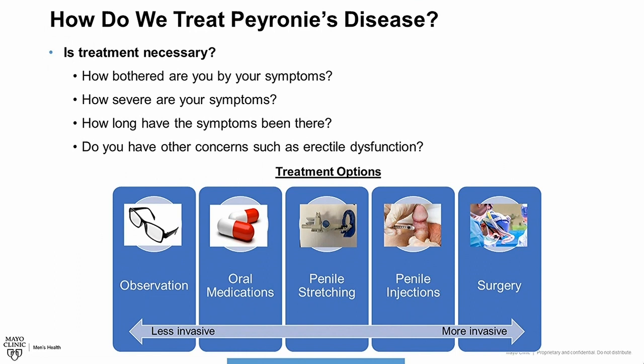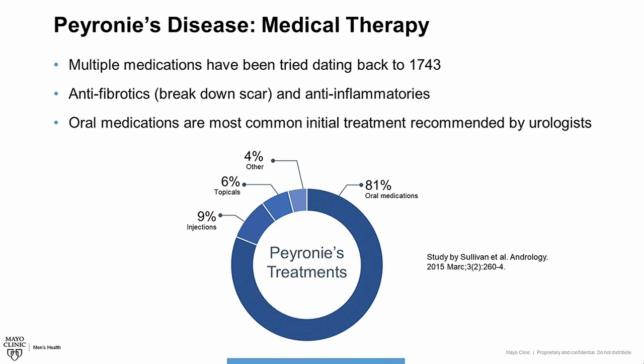Medical therapy has really been the mainstay of Peyronie's disease treatment dating back to the mid-18th century. That was when Francois de la Peyronie, for whom Peyronie's disease is actually named, described treating this condition with mercury. Now we certainly do not use mercury to treat Peyronie's disease these days, but since that time many different oral and topical medications have been tried.